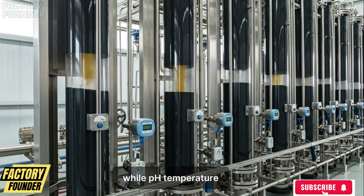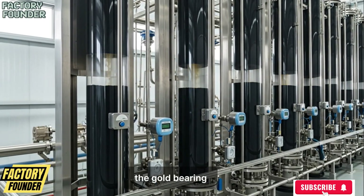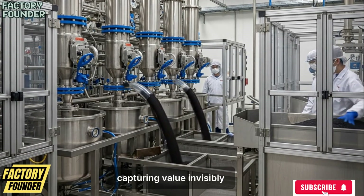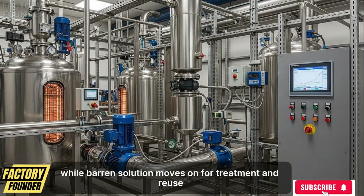While pH, temperature, and flow rates are monitored second by second, the gold-bearing solution passes through carbon adsorption columns where activated carbon traps dissolved gold ions, capturing value invisibly while barren solution moves on for treatment and reuse.